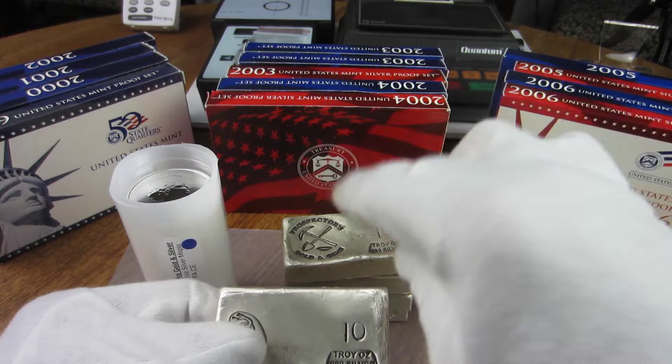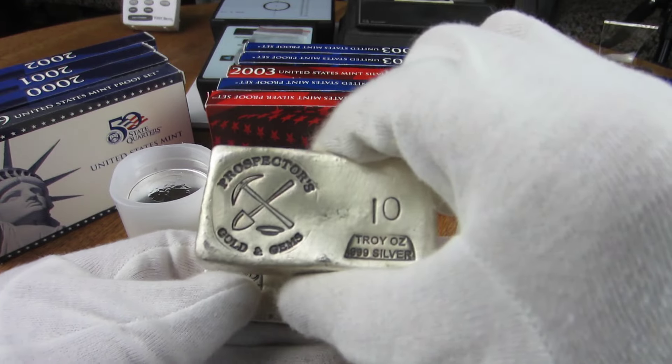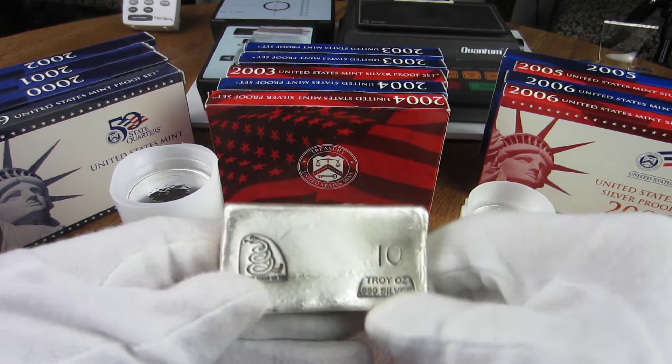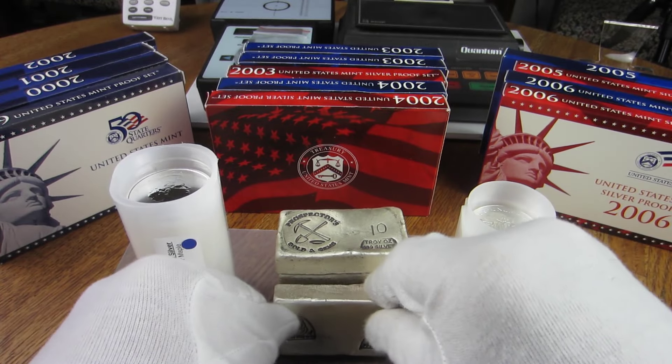I have 50 ounces of Prospector bars here. I've got one of this style and four of this style. These are all 10-ounce bars, and these here I will do for $33 an ounce today. So there's your opportunity there.